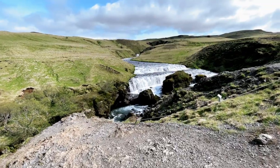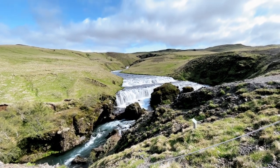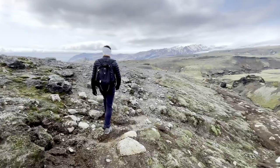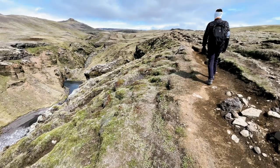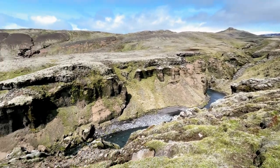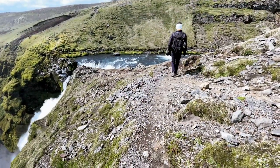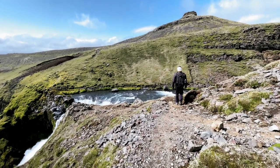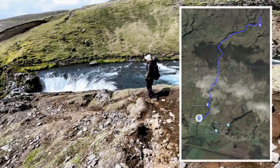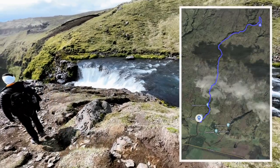The Skogafoss Waterfall Hike begins at the majestic Skogafoss Waterfall and follows the Skoga River upstream for approximately 8 kilometers (5 miles). Along the way, you are treated to a lush, green landscape adorned with several waterfalls, dramatic canyons, and glimpses of glacier-capped volcanoes in the distance. It truly is a beautiful and awe-inspiring walk, likely to become a highlight of any visit to Iceland. Since this is an out-and-back hike, you can choose the distance you wish to cover. The round trip covers 16 kilometers (10 miles), with an elevation gain of 500 meters, and the duration typically ranges between 4 to 6 hours.